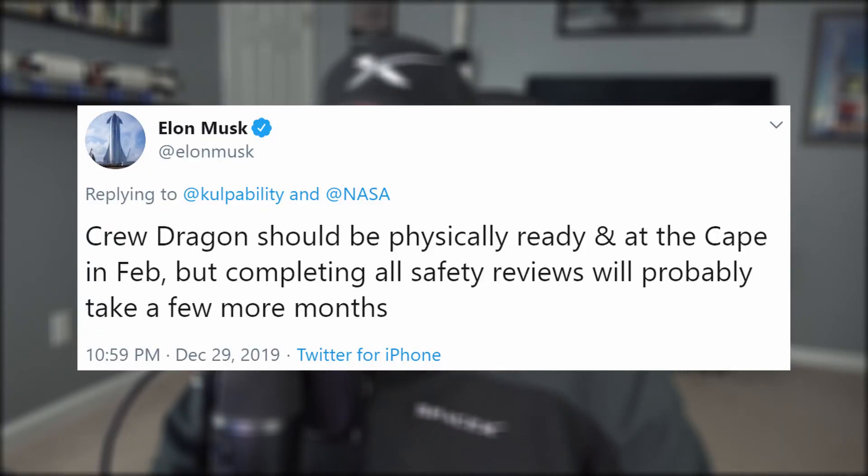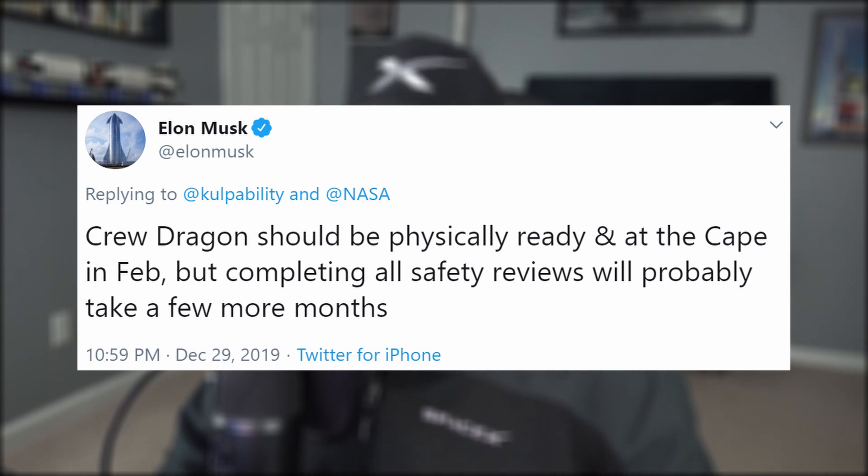Let's talk about Crew Dragon, because a few Dragon bombs were dropped on us this week — and the first one was quite stinky. Once again, Elon tweeted that Crew Dragon should be physically ready and at the Cape for Demo 2 in February. However, completing all safety reviews will probably take a few more months. It's easy to hate on NASA because we know they would be behind these delays, but safety is kind of important. If it comes to waiting a couple more months, I can stomach that because we've got some good news coming our way.